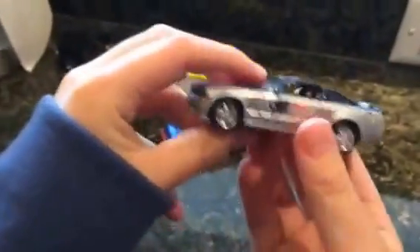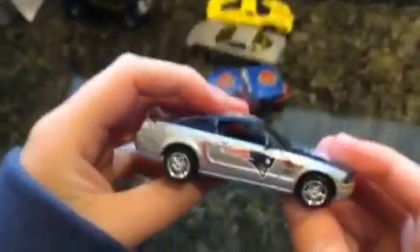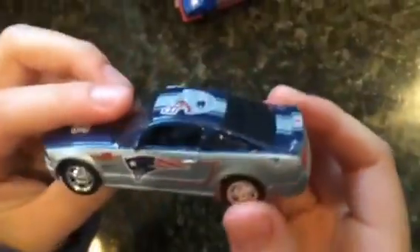Then here we have, since I live near Boston, the Patriots Ford Mustang GT, which is actually pretty awesome. A lot of people have these — I just never had the chance to get one, so I got one.